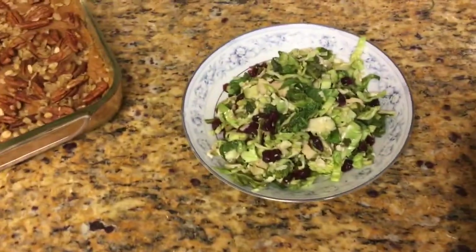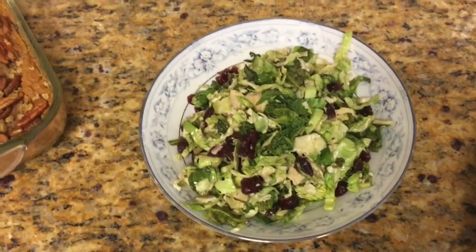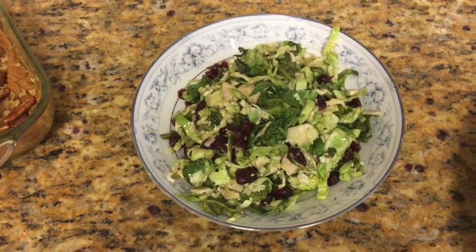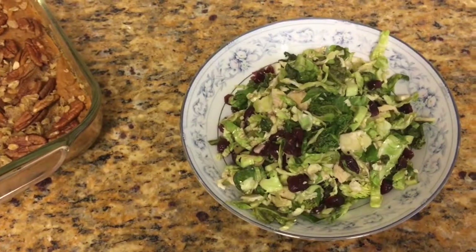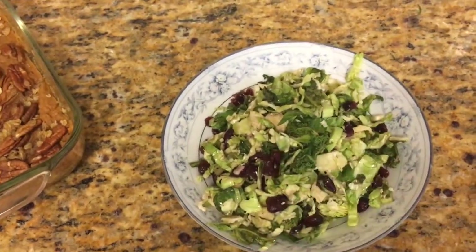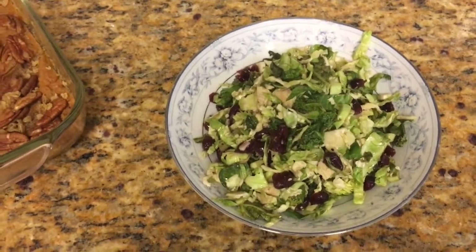The next thing I'm serving is a kale and Brussels sprout salad. I recently test drove this at the veg club event at my school and the teenagers loved it. It's shredded Brussels sprouts with some shredded kale and cranberries, and right before I serve it I'm going to put some candied pecans right across the top that are still warm from the stovetop. Really terrific.